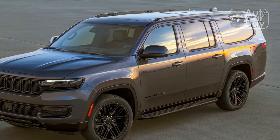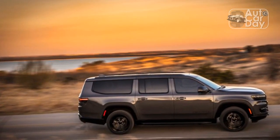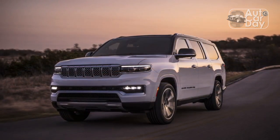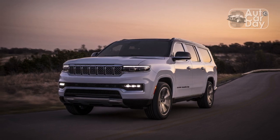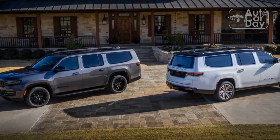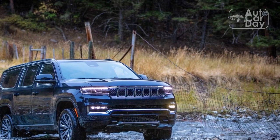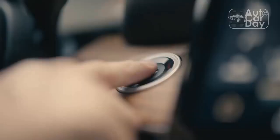Efficiency is right on target for the segment. A four-wheel drive Wagoneer L like this one should return 16/23/19 mpg city/highway/combined — figures in the same ballpark as the 5.3-liter 2023 GMC Yukon XL 4WD, which manages 15/19/16 mpg. Those slightly more efficiency-conscious can opt for the 2023 Toyota Sequoia 4WD, which squeezes 19/22/20 mpg out of its electrified twin-turbocharged V6 engine.